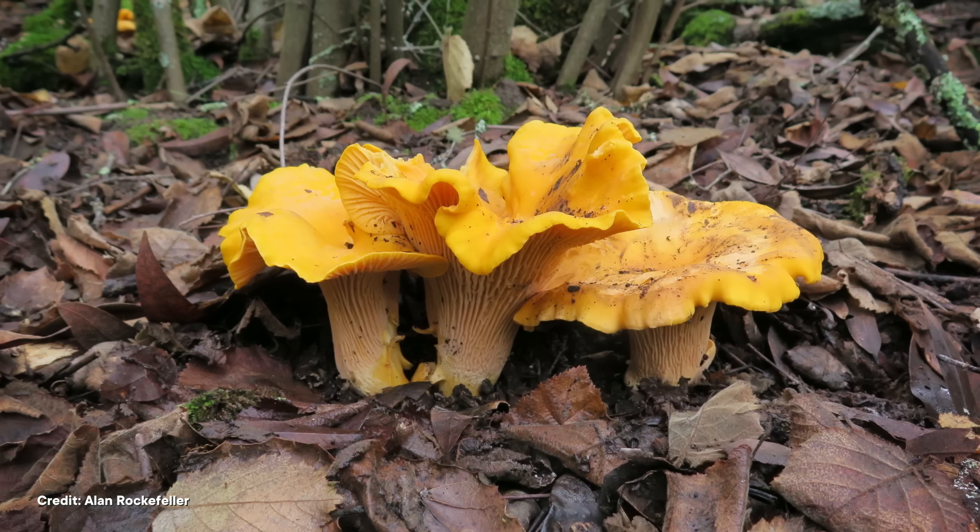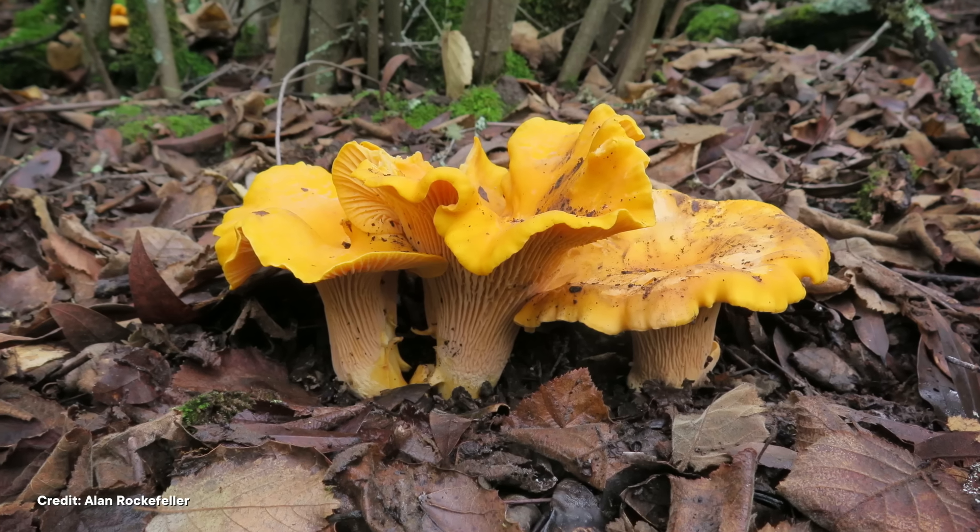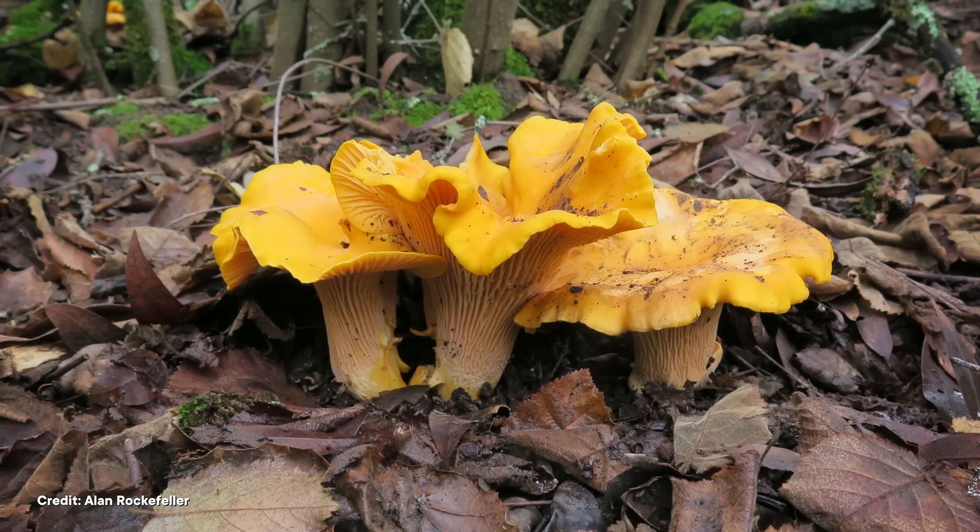Chanterelles aren't usually too picky about the exact trees they grow near, which helped researchers understand the various weather and soil conditions that typically produce fungal flushes. The thing is, if you only grow next to trees, you're tough to grow in a greenhouse — because trees are big. Despite that hang-up, in the 1990s they were cultivated in greenhouses for the first time alongside seedlings of their symbiotic trees. It took 16 months of patience between inoculating the soil and the first greenhouse chanterelle popping up. But even then, the research team couldn't tell what made it bloom.